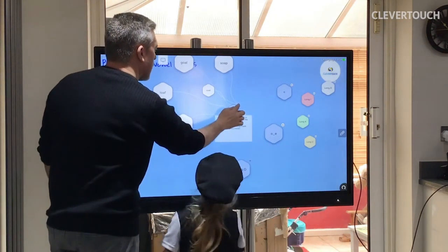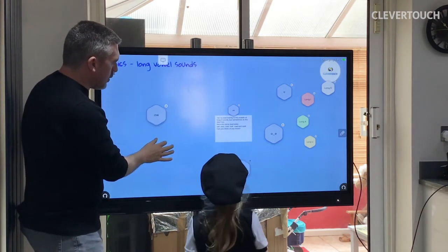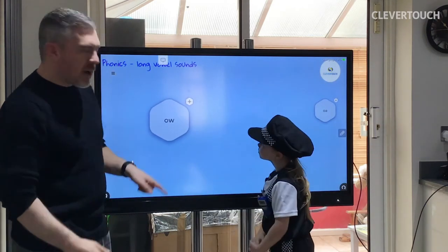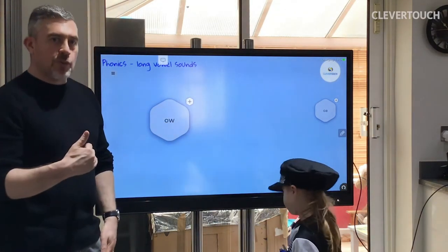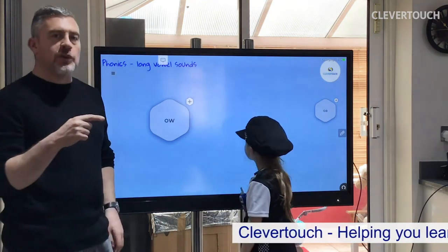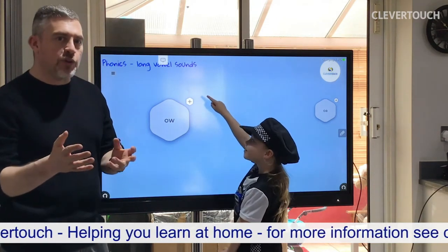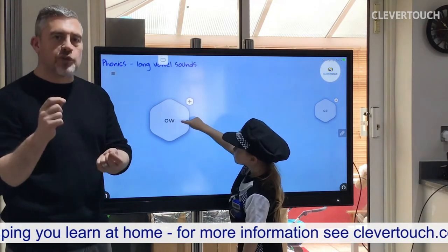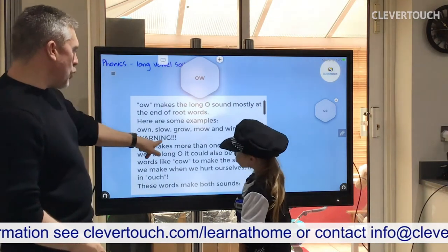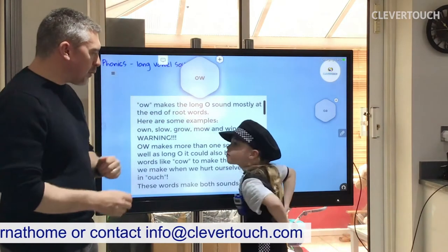Now we're going to look at a different way of spelling the sound: O-W. This one often comes at the end of words, sometimes in the middle. You've got to be careful because OW also makes the OW sound like 'ouch,' which can confuse you. So with this one, it's always worth trying both sounds and seeing if the word makes sense. Warning: OW makes more than one sound.